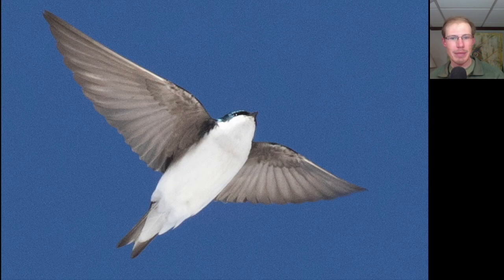Here we have a swallow that's completely white underneath, and we can see a little bit of blue on the head — this is a tree swallow. We had about a dozen or 13 tree swallows today. They're really the only swallow we're seeing so far. We did have one early barn swallow one day, but other than that it's all been tree swallows.